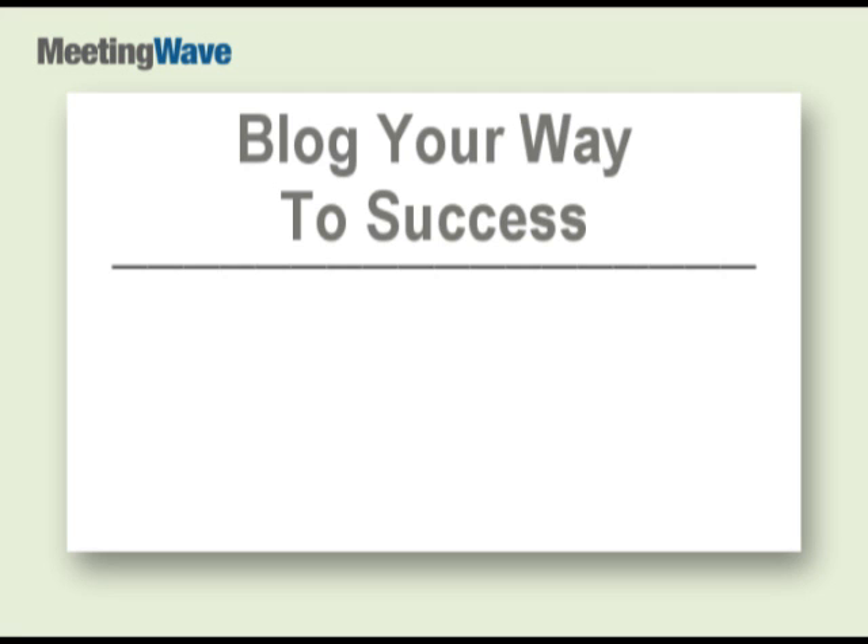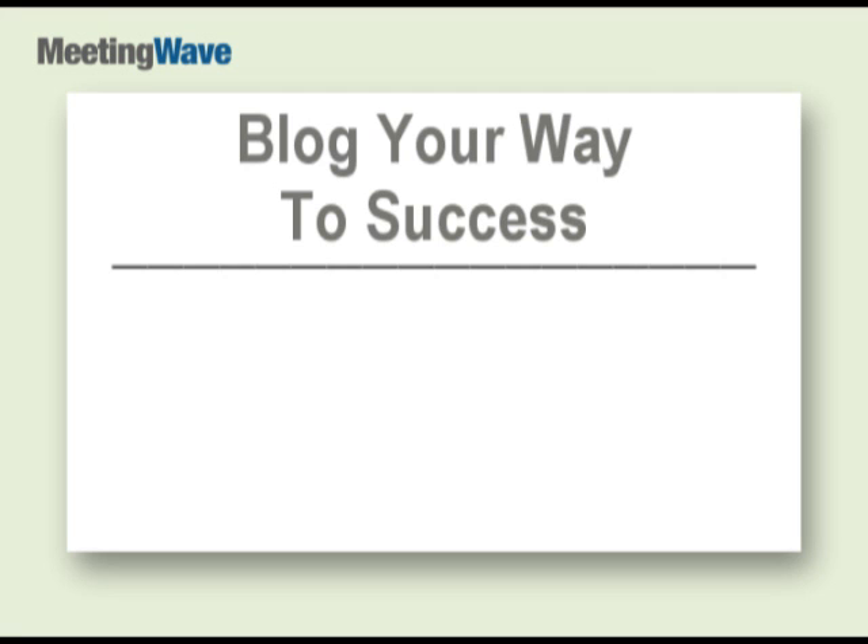But what exactly is well-maintained? Well, there is a right way to blog, and here we'll show you how.